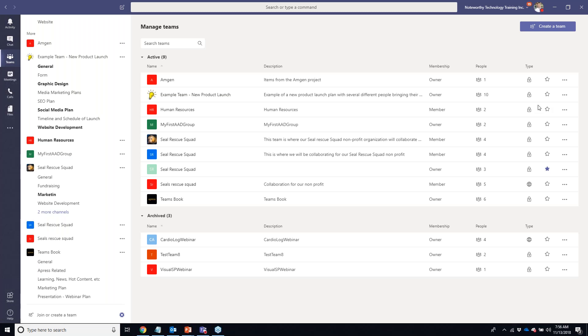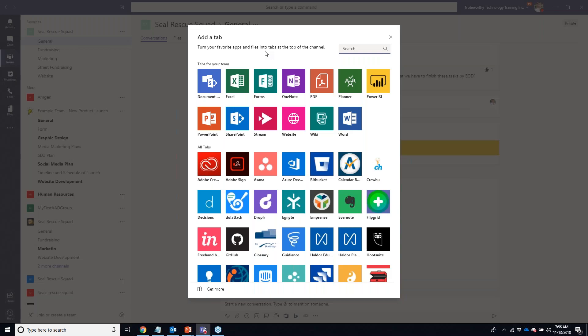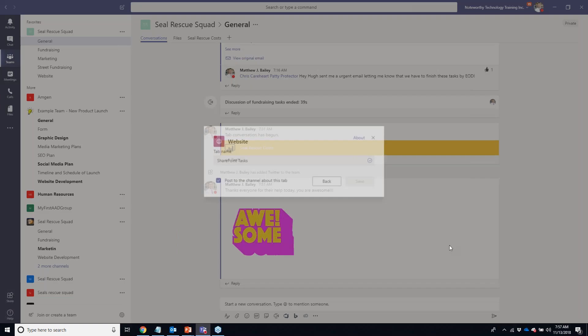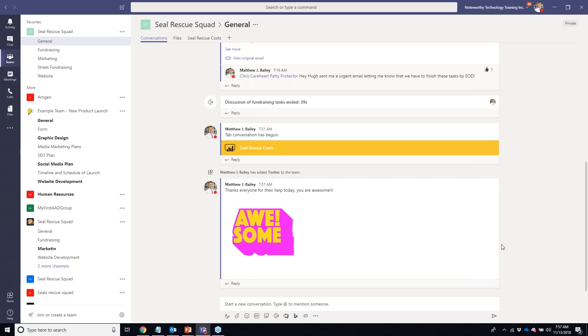Is there a way to integrate Teams with SharePoint tasks? There were new updates to the SharePoint Framework — version 1.7 — that if you wanted to do custom programming you might be able to create something. But my first recommendation would be to simply open your SharePoint task list, go to a Tab in your channel, click Website, paste the URL, name it SharePoint Tasks, and it becomes a tab surfaced inside your team. You can manage tasks directly without opening SharePoint separately.